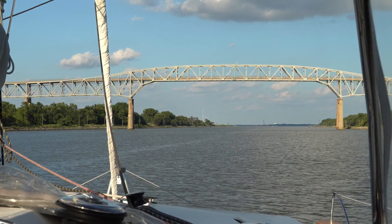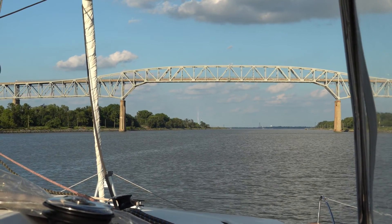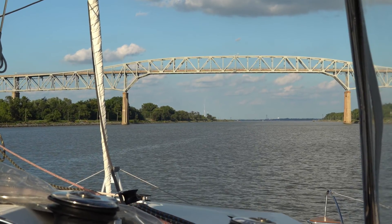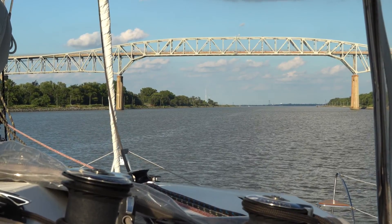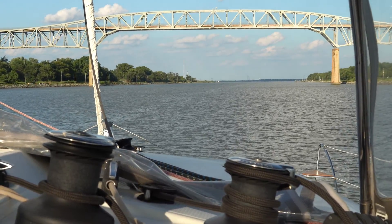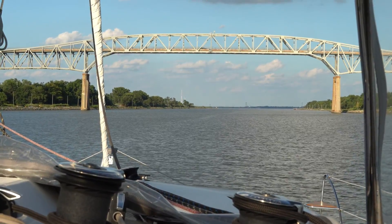This is the Reedy Point Bridge — the last bridge heading east on the C&D Canal. About 30 minutes after this bridge we'll be out in the Delaware River, and we're turned to a more southerly direction to head out into the Atlantic and continue our voyage to New York City.